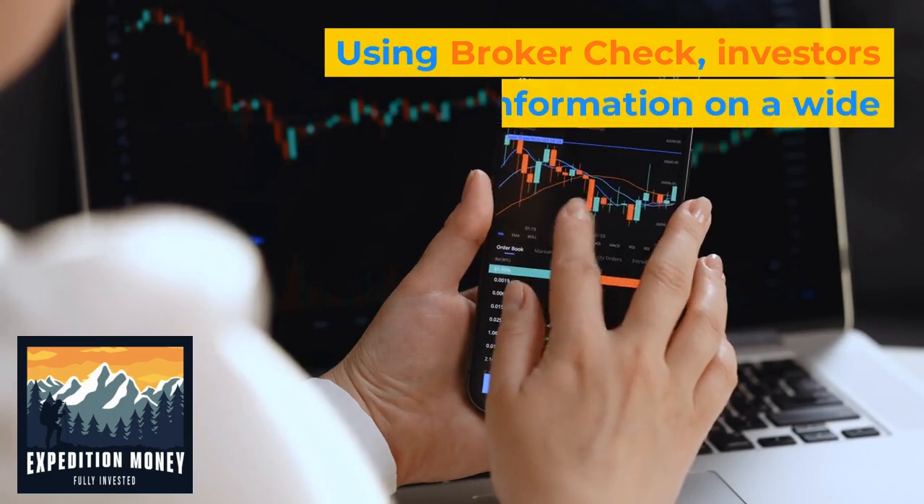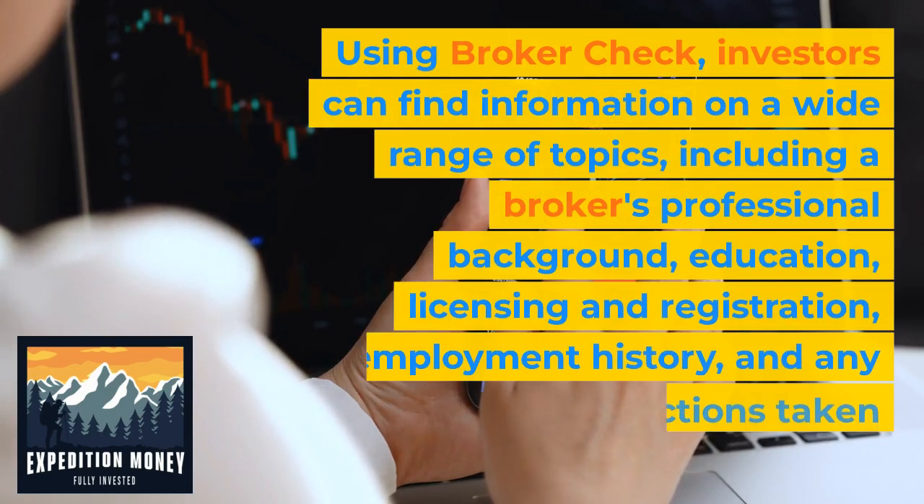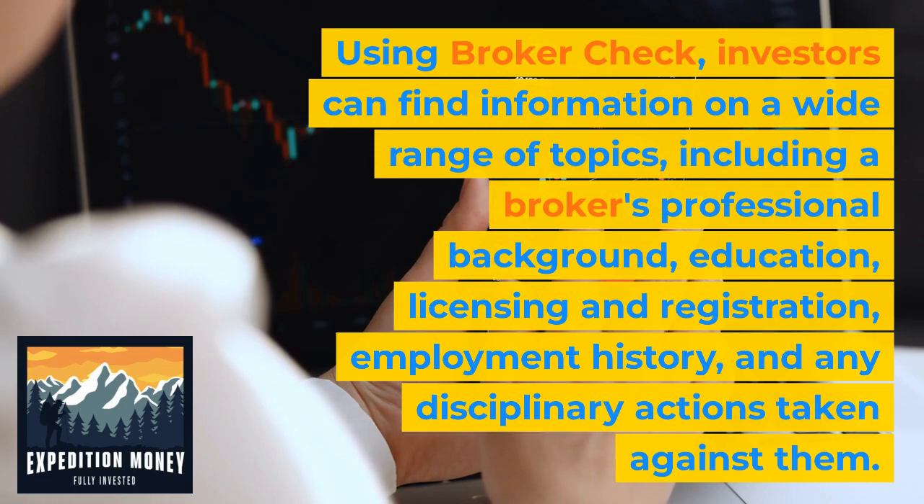Using BrokerCheck, investors can find information on a wide range of topics, including a broker's professional background, education, licensing and registration, employment history, and any disciplinary actions taken against them.